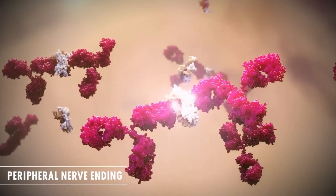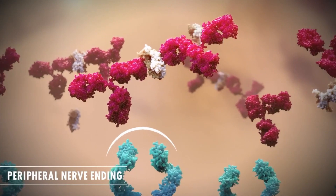The active substance in Solensia was designed specifically for cats' DNA, so it binds to this protein and suppresses the pain signals to the brain.